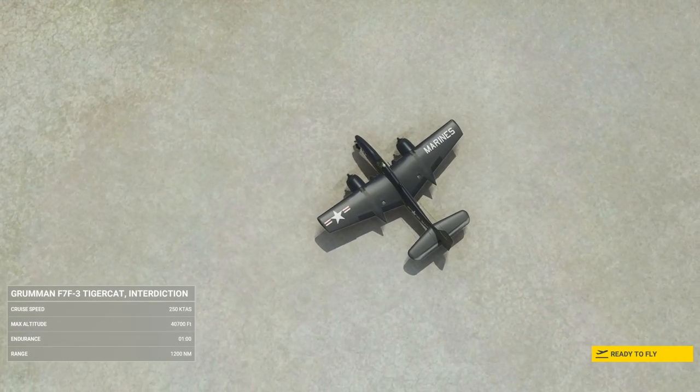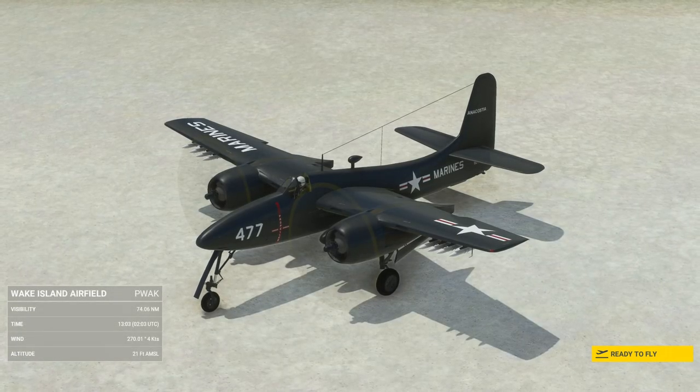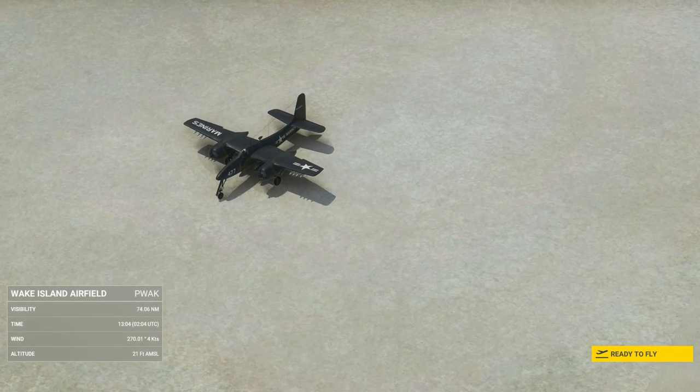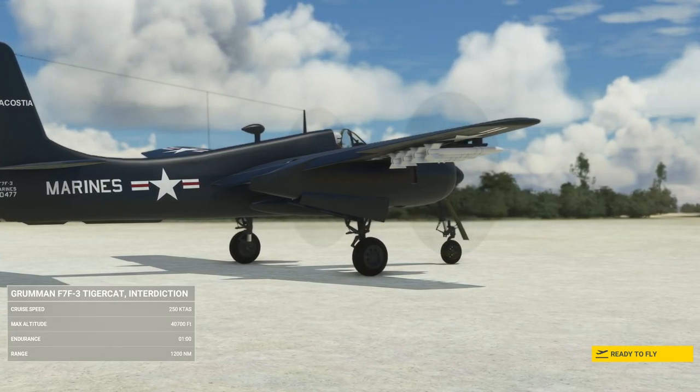It was delivered too late to see combat in World War II, but saw action as a night fighter and night attack aircraft during the Korean War. It was initially designed for service on Midway-class carriers. Early production models were land-based; later ones — the N model, the F7F-4N — served on carriers. It was too big for some of the older, smaller carriers.